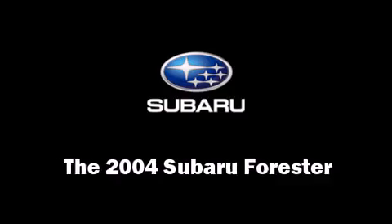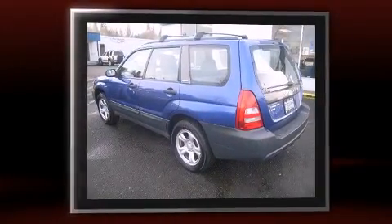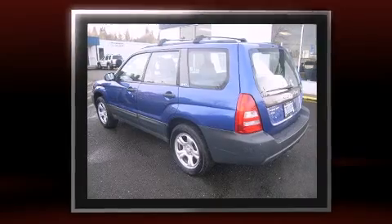The 2004 Subaru Forester. It features an automatic transmission, all-wheel drive, and a 2.5-liter four-cylinder engine.